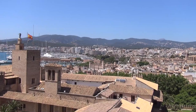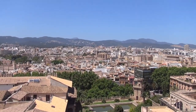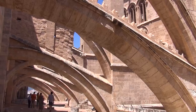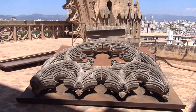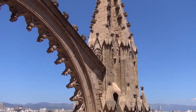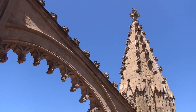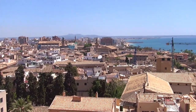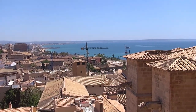My visit to the Cathedral started not with the interior but with the roof terraces. They run round all sides of the Cathedral, allowing views over both the city and the sea, whilst also giving close-up views of the ornate stonework of the flying buttresses. The buttresses help to spread the load of the roof onto the side walls, allowing the internal columns separating the three naves to be slender.